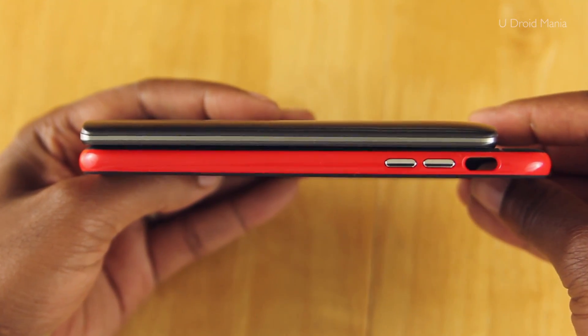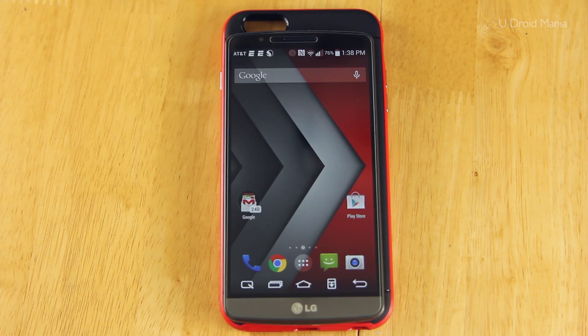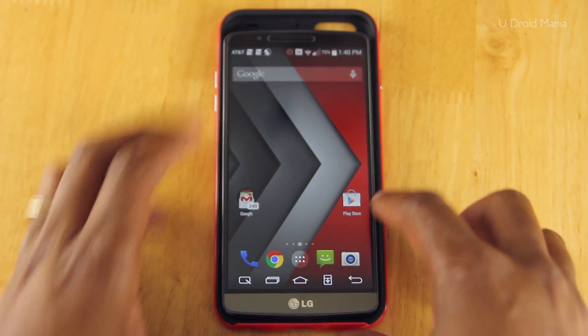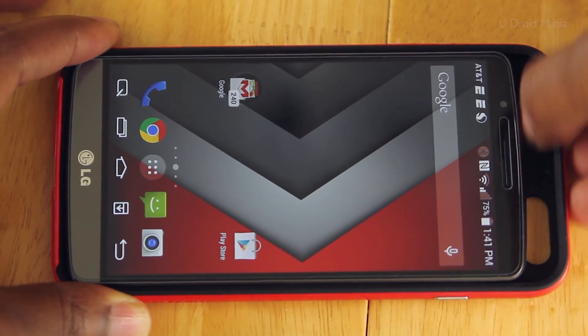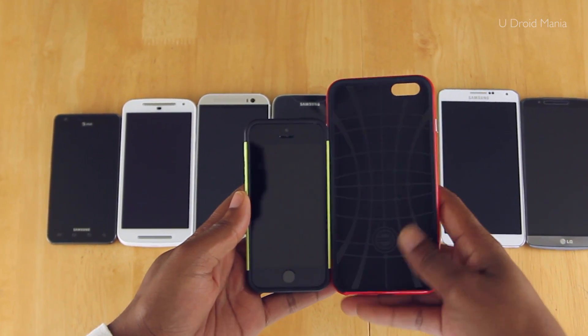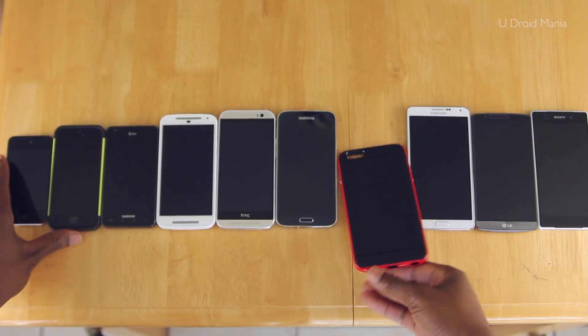Now, I know what you're thinking — those numbers don't mean much, but as you can see here, the 6 Plus is going to be massive. I mean, take a look — the G3 fits completely inside of this Spigen case for the iPhone 6 Plus. Wow. If you're currently on a 5S, then this is going to be a big change — a really big change. But for me, it's one I like.